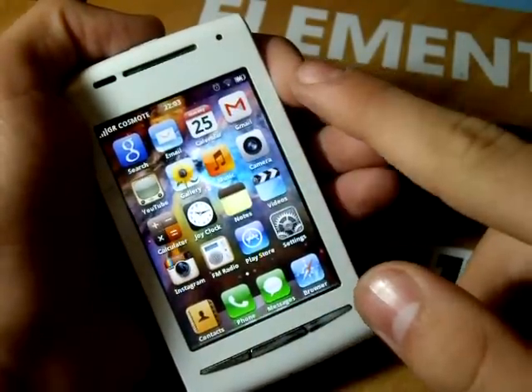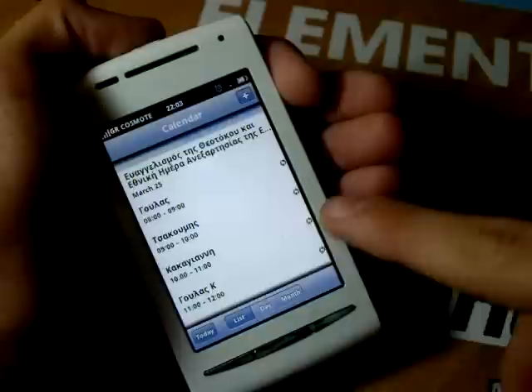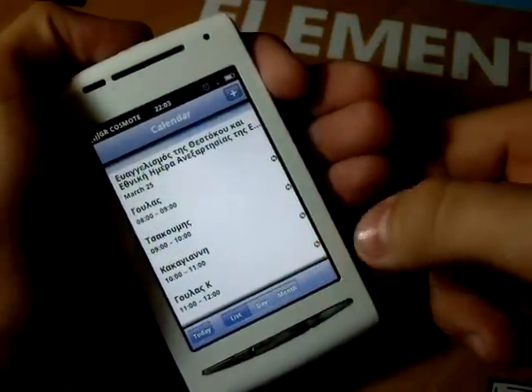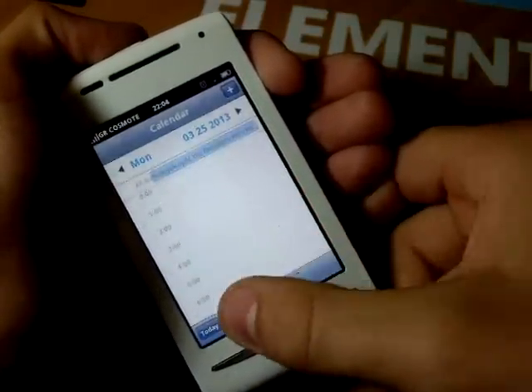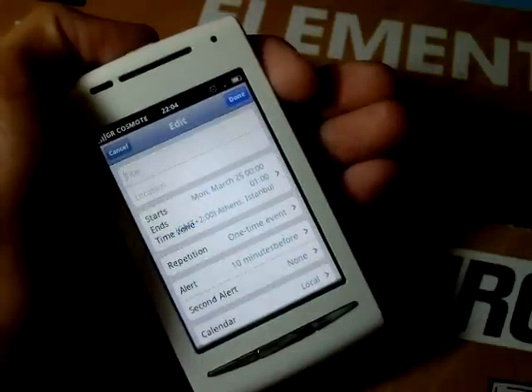Next is the calendar application. With it, you can view your calendar in month, day, or list mode, while you can add an event simply by pressing the plus button.